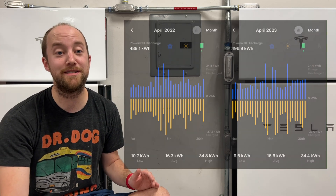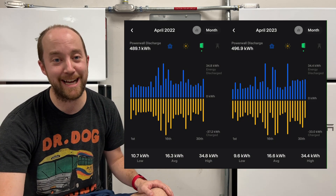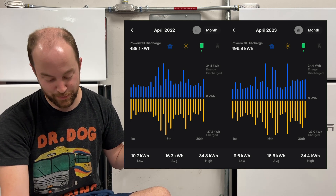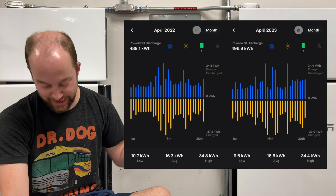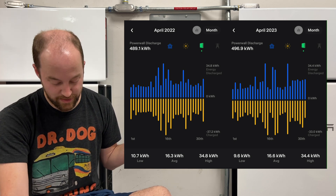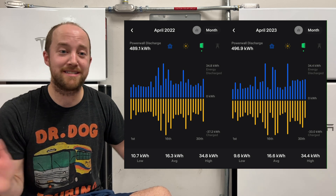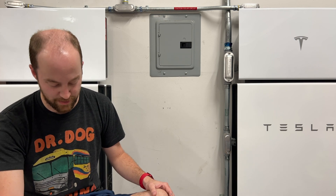Last year in April, we discharged 489.1 kilowatt hours compared to that 496.9 this month — basically 8 kilowatt hours difference from this year to last. It goes to show you it's basically the same usage, just covering that AC usage overnight. Really neat to see it that close.